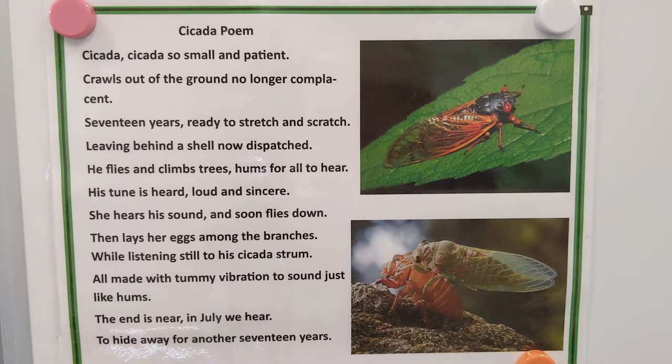Here's the poem I promised. Cicada, cicada, so small and patient. Crawls out of the ground, no longer complacent. Seventeen years — ready to stretch and scratch. Leaving behind a shell, now dispatched. He flies and climbs trees, hums for all to hear. His tune is heard loud and sincere. She hears his sound and soon flies down, then lays her eggs among the branches while listening still to his cicada strum. All made with tummy vibration to sound just like hums. The end is near — in July we hear, to hide away for another seventeen years.